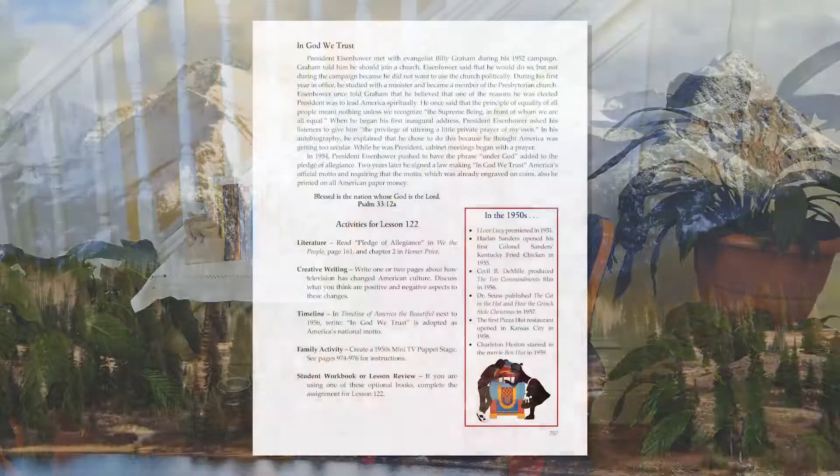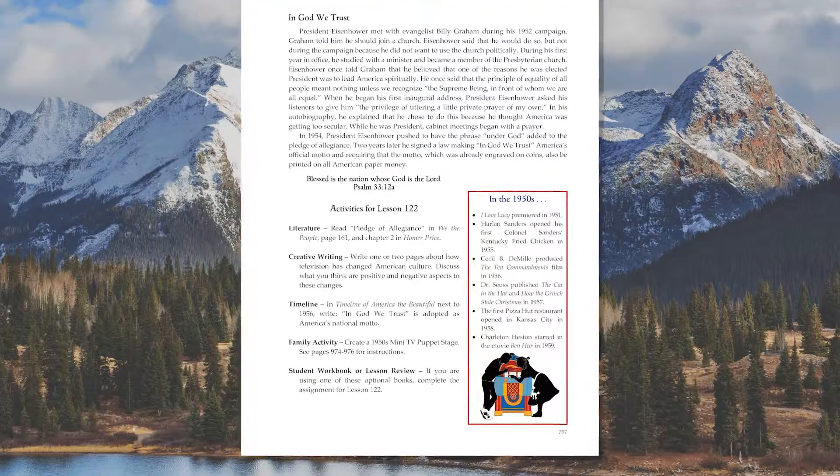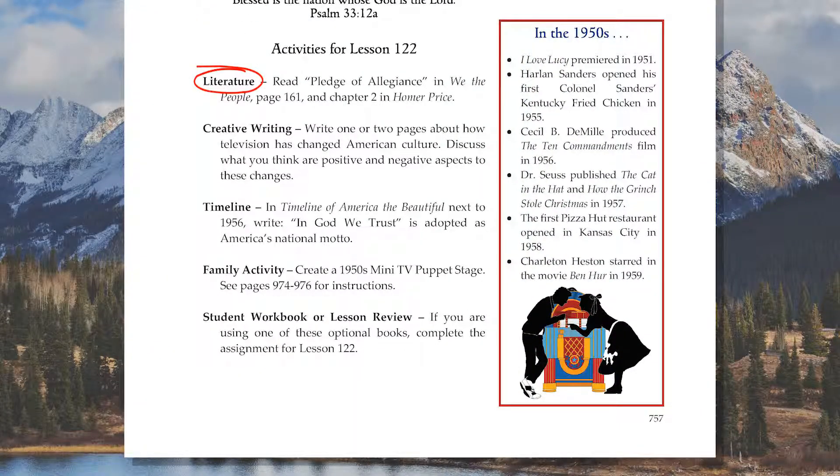The next lesson in this unit takes a look at daily life during the 1950s, with a focus on culture and the lives of children and their families. Today in We the People, the student reads the very brief Joint Resolution of Congress which added the words 'Under God' to the Pledge of Allegiance. The student also has a creative writing assignment, a timeline assignment, and today's activity in the student workbook or lesson review.